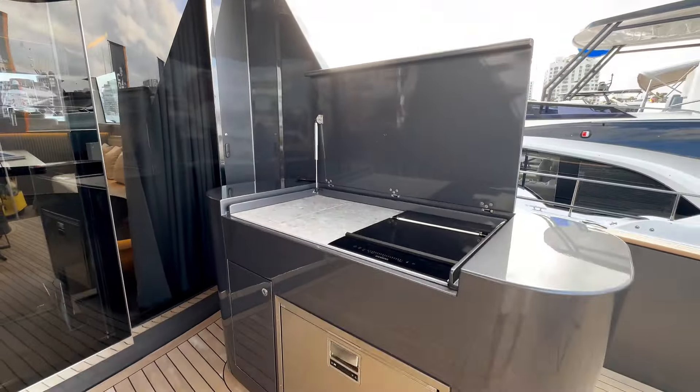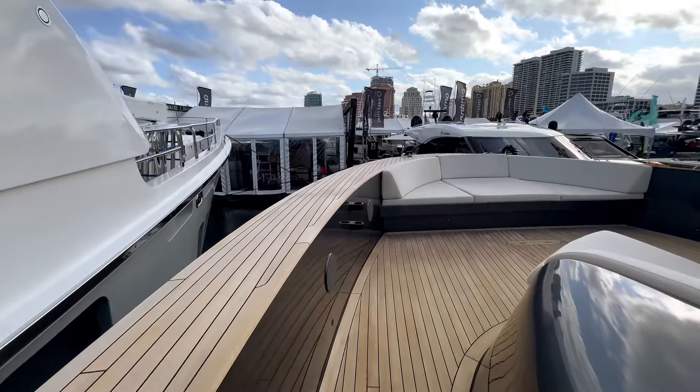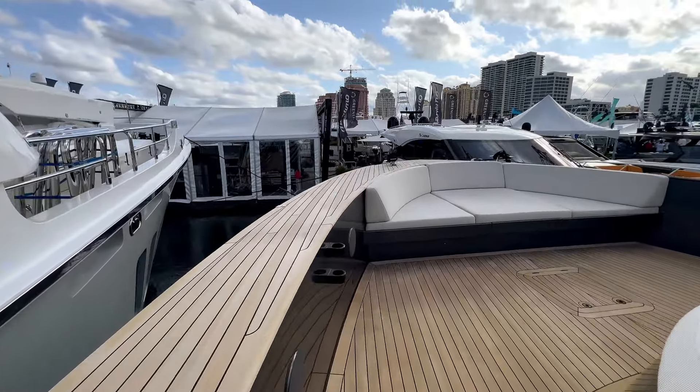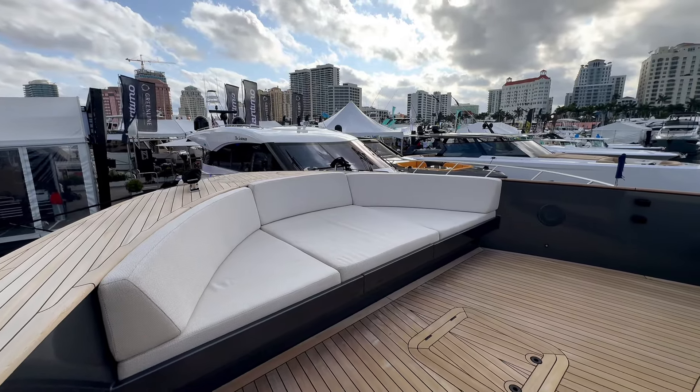Looking towards the bow, it's absolutely gorgeous with easy access cleats and a big railing that's all teak finish. I haven't seen this much attention to detail on the railing with this much teak — I love to see that.